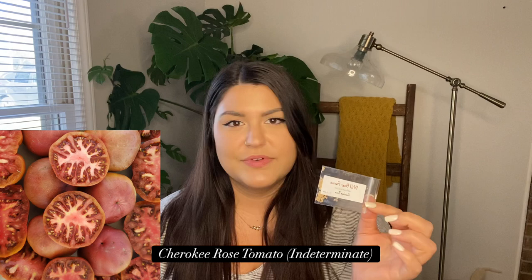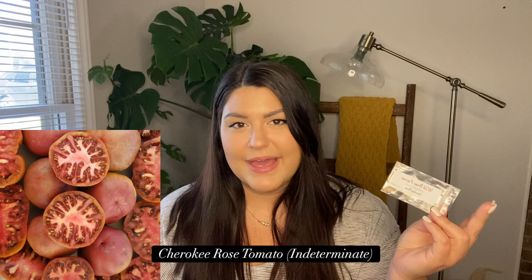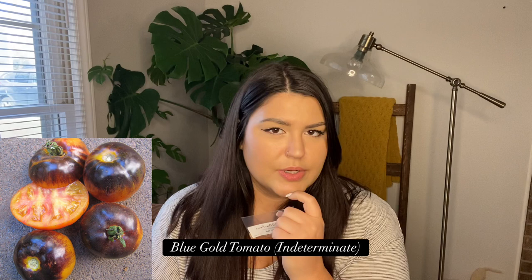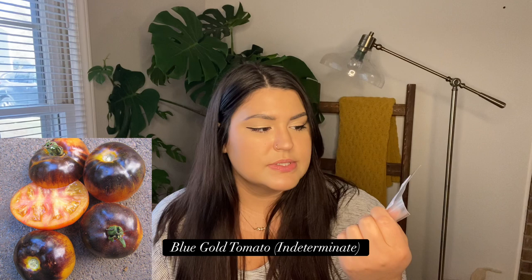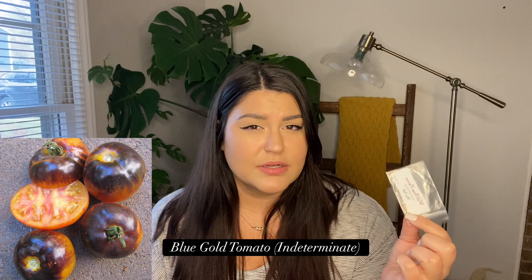Next I got Cherokee Rose, a variation of Cherokee Purple but lighter — a dusty rose color with a fuzzy, matte skin, which I found interesting. I love Cherokee Purple so I figured maybe I'll love Cherokee Rose. Lastly I got Blue Gold. Last year I grew Blue Gold Berry and wasn't super impressed, but this version is bigger — regular tomato size rather than cherry — so I'm hoping it'll be better. Wild Boar Farms is in California but they have such unique things I buy from them anyway.